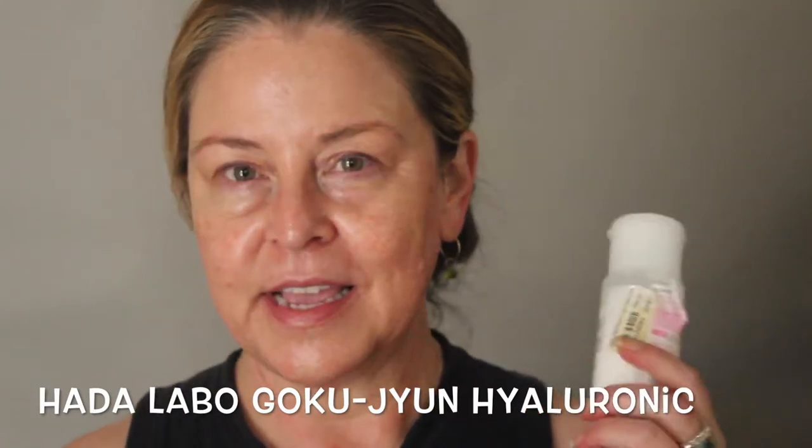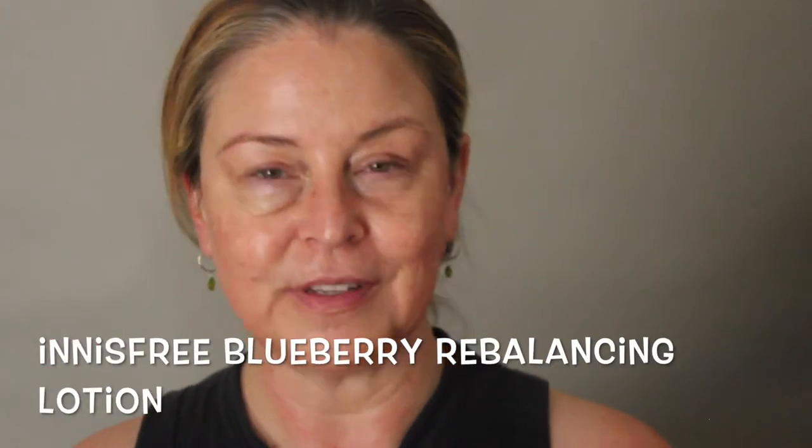The Hada Labo — a little too thin. It's not watery, but it's a little too thin for what I'm looking for here. This is my first real moisturization, but it's more hydrating than moisturizing. These Hada Labo products are hyaluronic acid, so I don't really need the serum. I mix those together. My skin just feels like it's drinking.